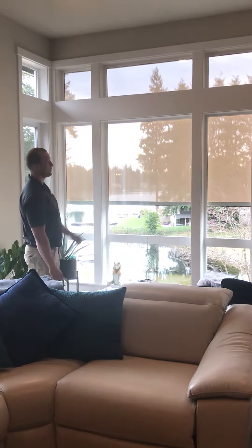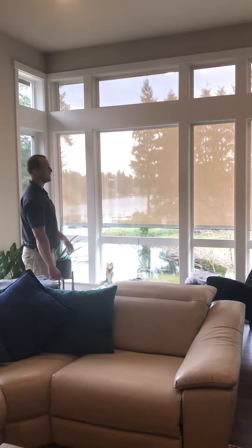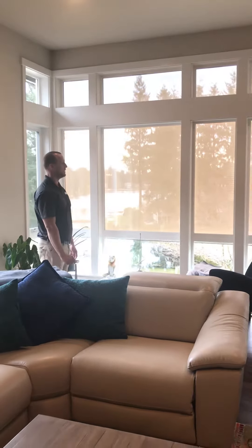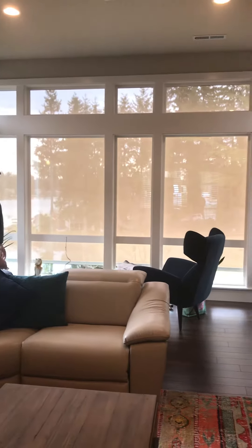As you can see, it fixes their problems. It comes down and you still keep your view through the solar shade, but it's going to cut down on that heat and that glare. It's also going to save their furniture and save their flooring.